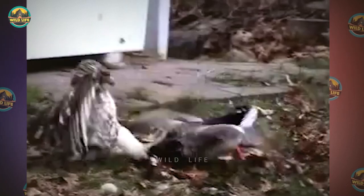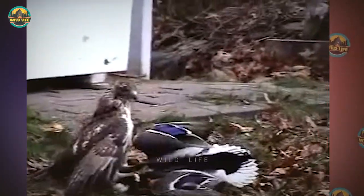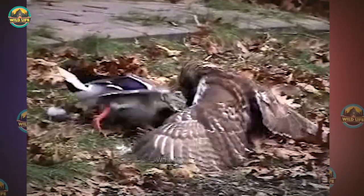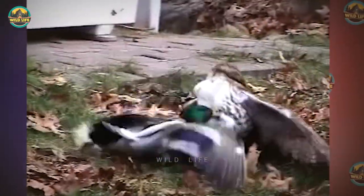A battle royale is taking place between a hawk and a duck — fury, talons, and wings as these two winged creatures compete for air domination. The term 'mighty duck' takes on a new meaning.